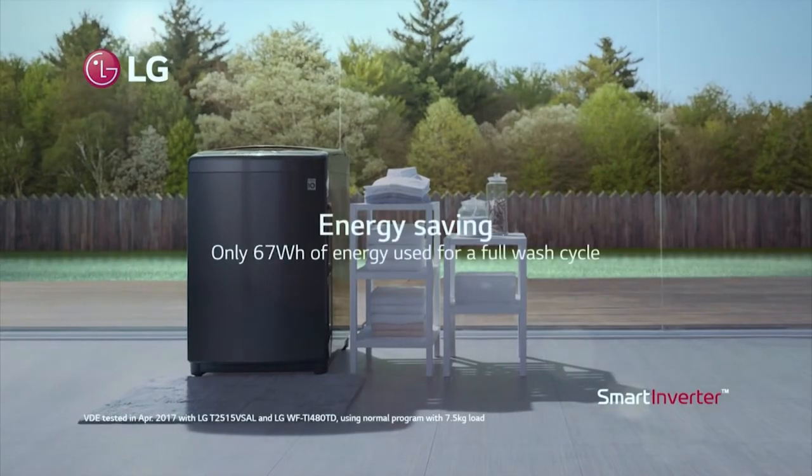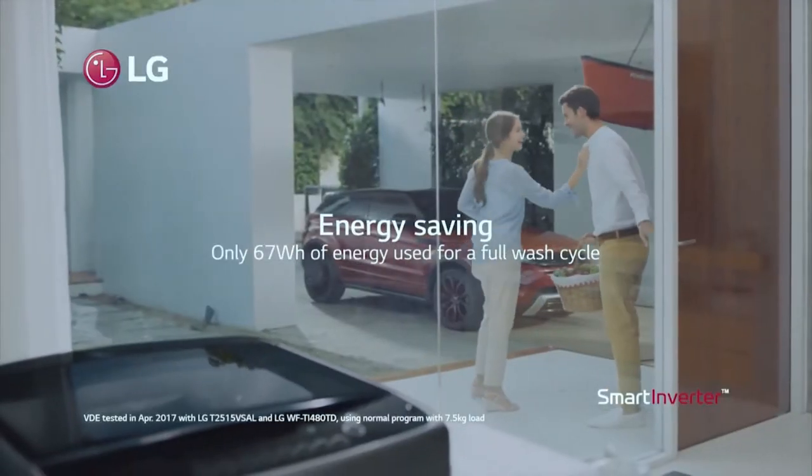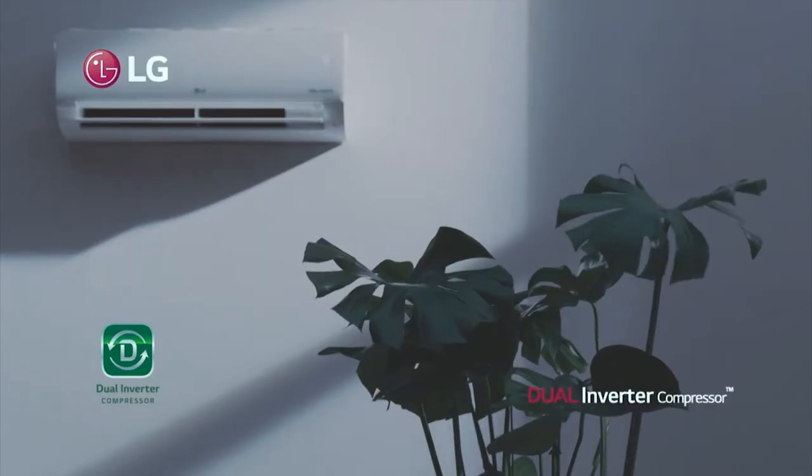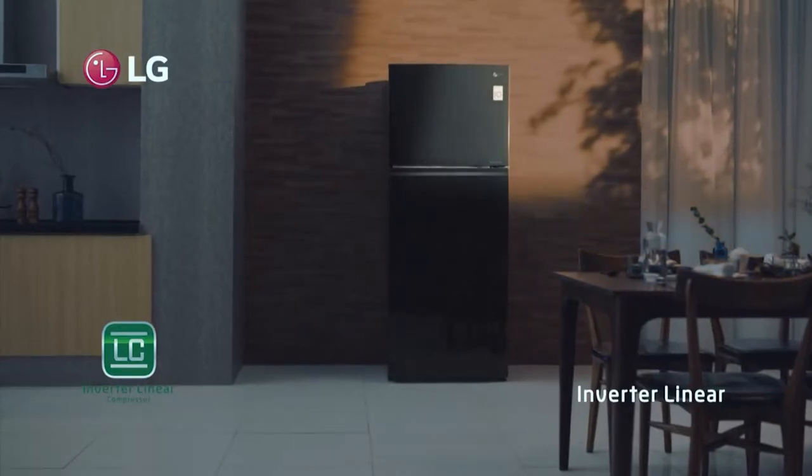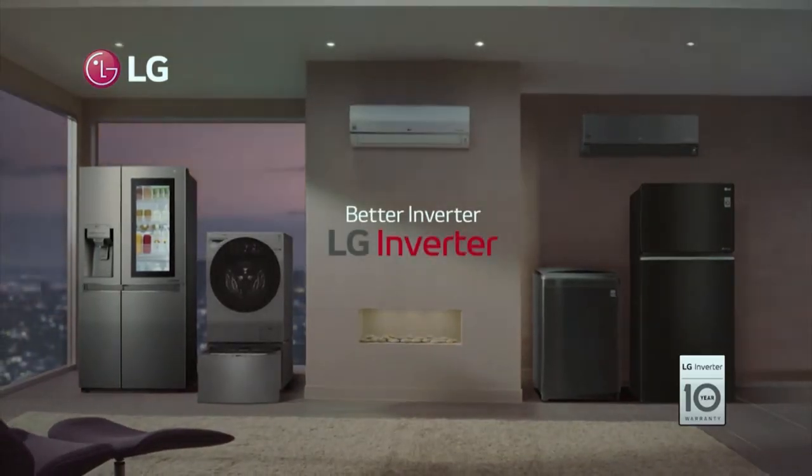Gain peace of mind with an efficient laundry cycle. Feel cooler air even at midday. Enjoy mealtime with food kept fresh all day long. Better inverter, LG inverter.